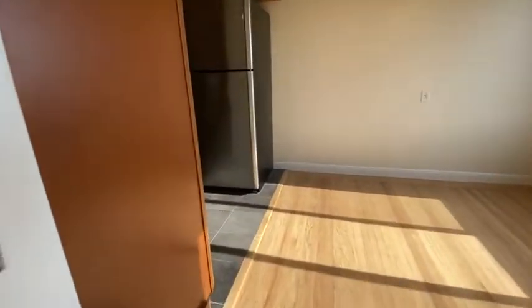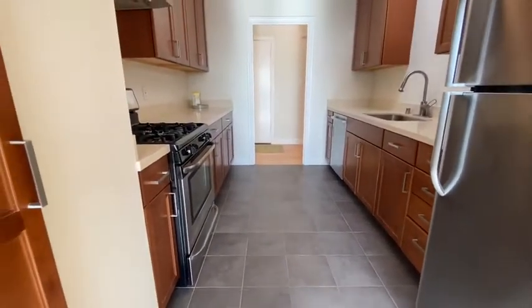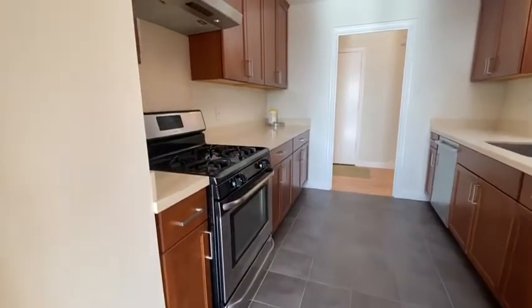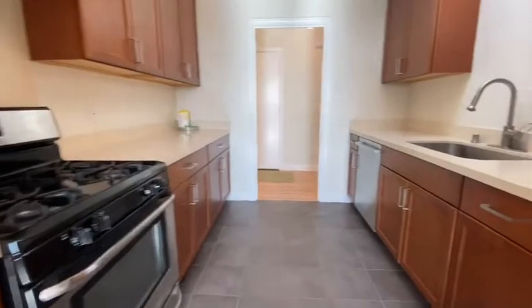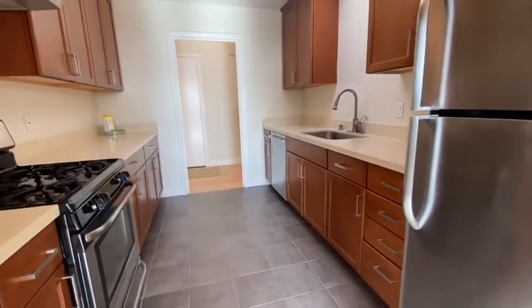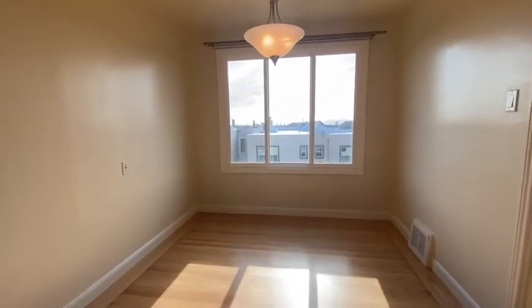Now we're going to enter the kitchen. It is completely renovated with slate-like floors, gas range, stainless hood, stainless dishwasher, and refrigerator. There's a nice skylight and a dining area. This apartment gets lots of natural light.